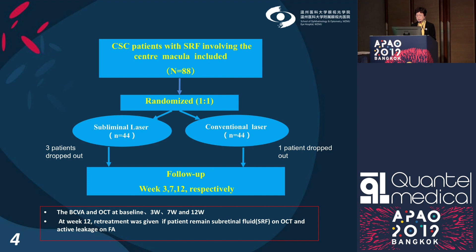In this study, half the patients — 44 — received conventional laser treatment, and the other half received subliminal laser treatment. The primary efficacy outcome measurement was the change in BCVA from baseline to week 12. The secondary outcome measure was the proportion of total subretinal fluid absorption at week 12.